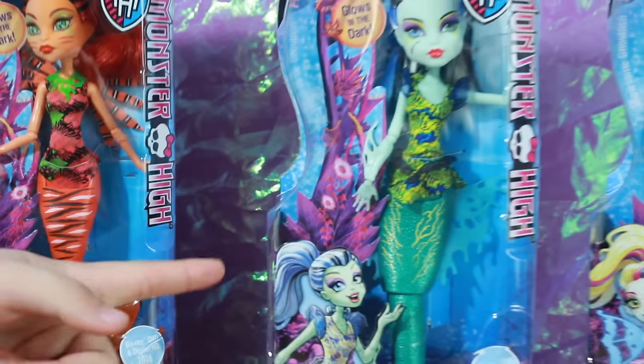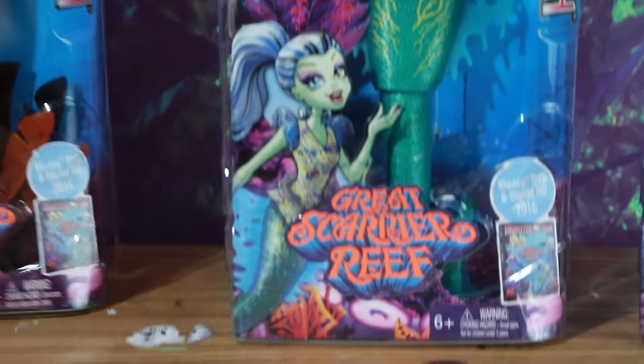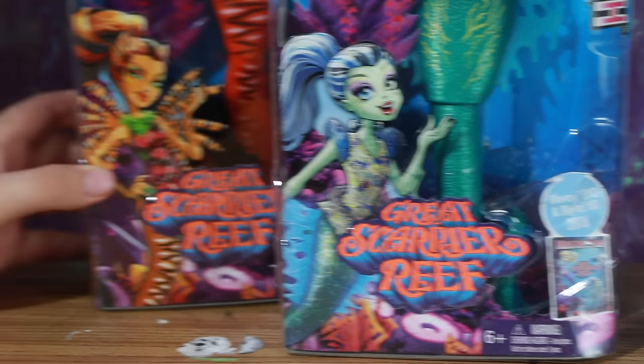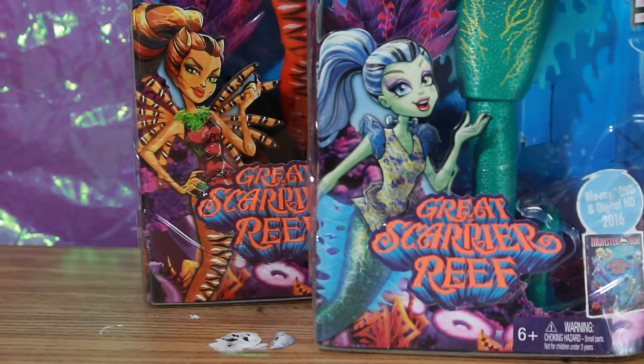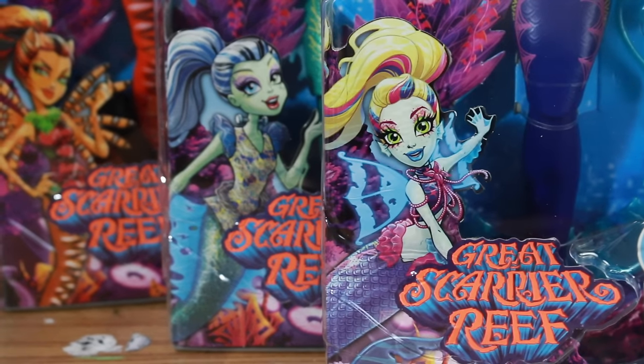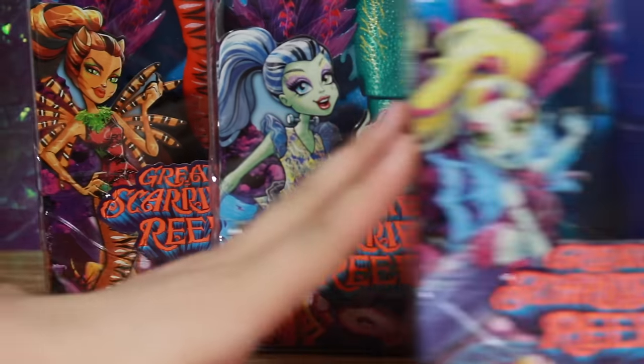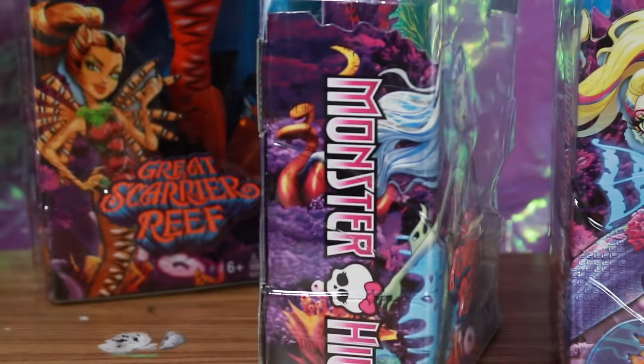Over here we have Frankie's artwork on the box as well. I believe all their artworks look a bit different, as if a different artist did each one — even Laguna's looks completely different from the others.